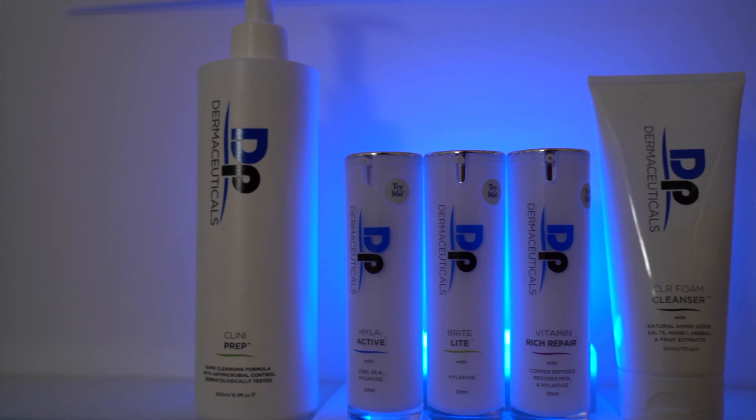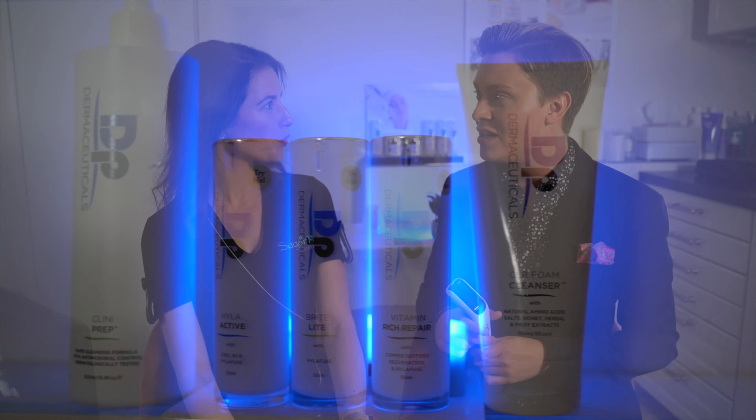As a skin therapist treating customers, you have a special range of products from Dermapen called DP Dermaceuticals, and you really get to customize it for the clients. It's for before, during, and after Dermapen treatments, so you can really customize a good cocktail for your skin.